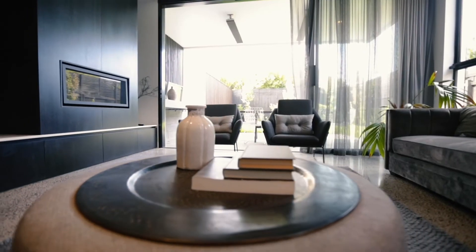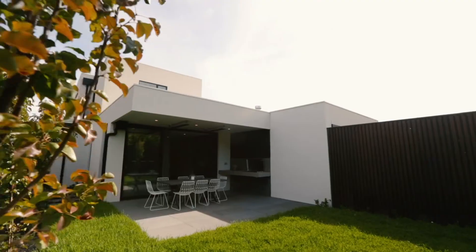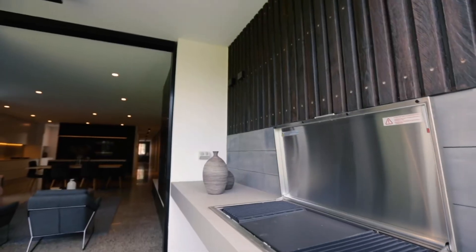The sliding doors lead you out to a large undercover alfresco area with a built-in barbecue.